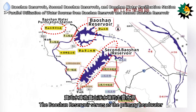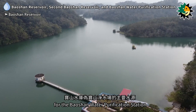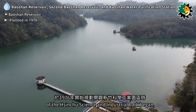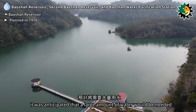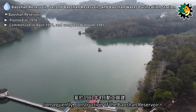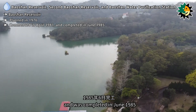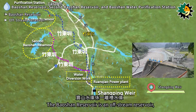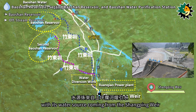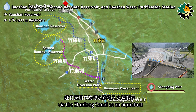The Baoshan Reservoir serves as the primary headwater for the Baoshan Water Purification Station. In 1976, when planning for the Hsinchu Science and Industrial Park began, a large water supply was anticipated. Construction of the Baoshan Reservoir commenced in April 1981 and was completed in June 1985. It is an off-stream reservoir with its water source from the Shanping Weir, channeled into the reservoir via the Zhudong Canal aqueduct.